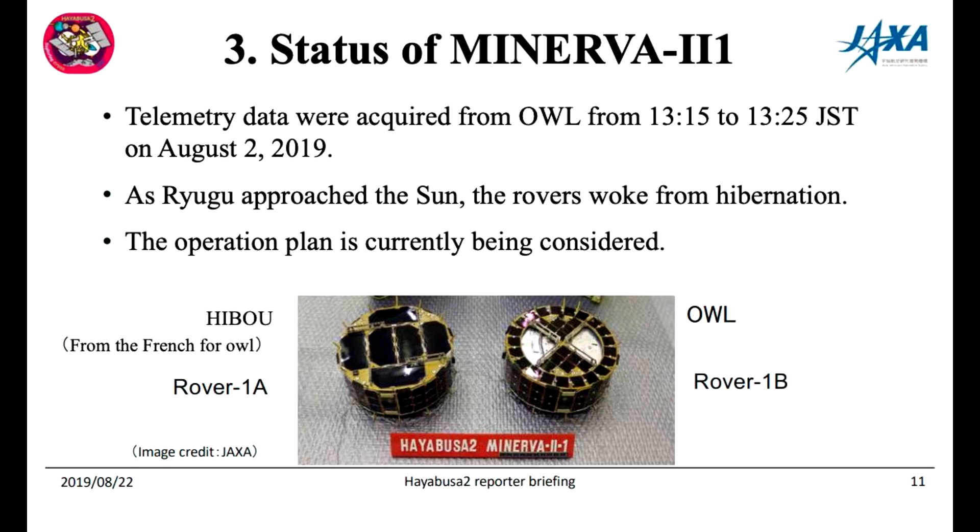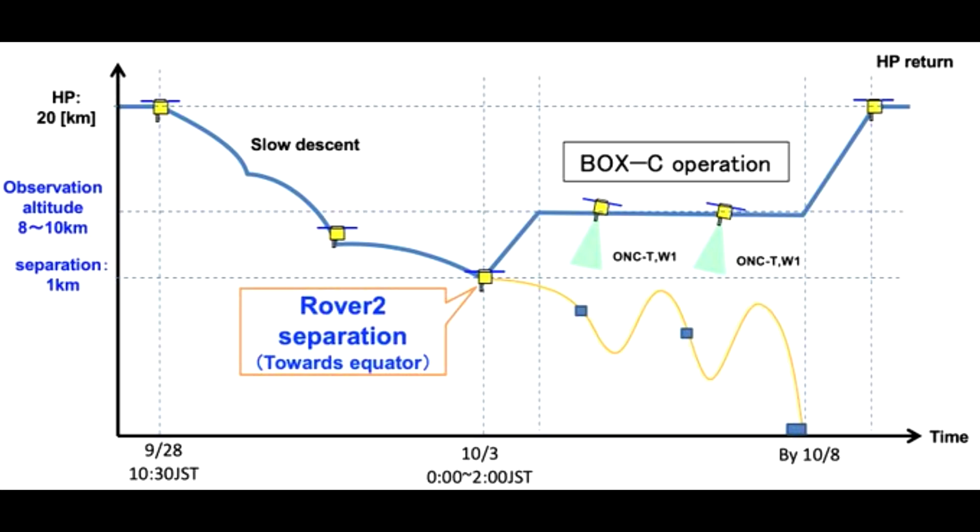There was a third Minerva that was going to be larger and heavier. Unfortunately it had a hardware failure even before they planned to deploy it, so they had to get rid of it because they didn't want to carry the extra mass - after all, delta V is critical. So they released it and then spent time observing it because they wanted to do gravitational measurements.